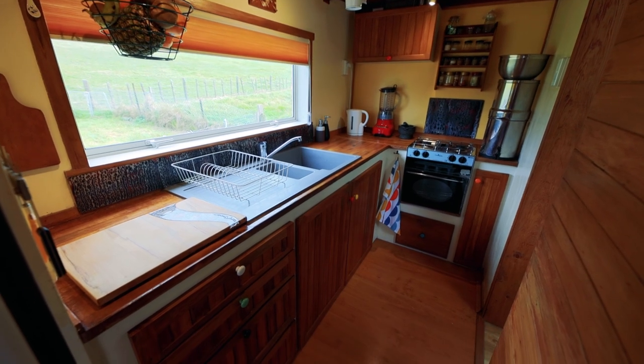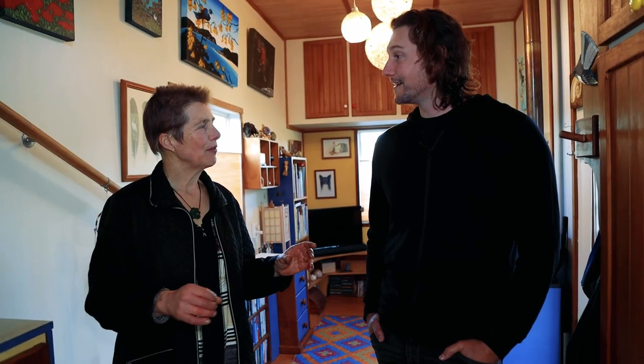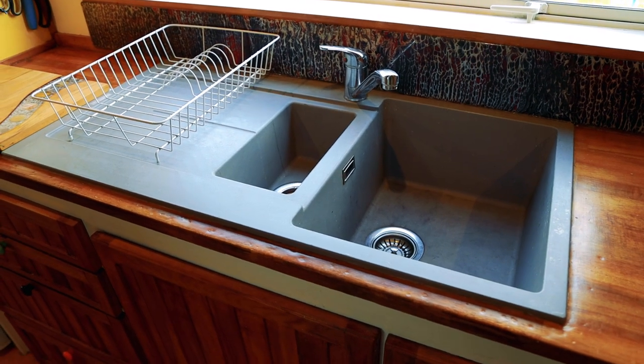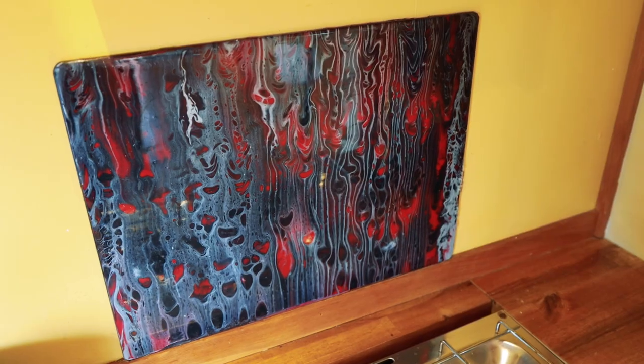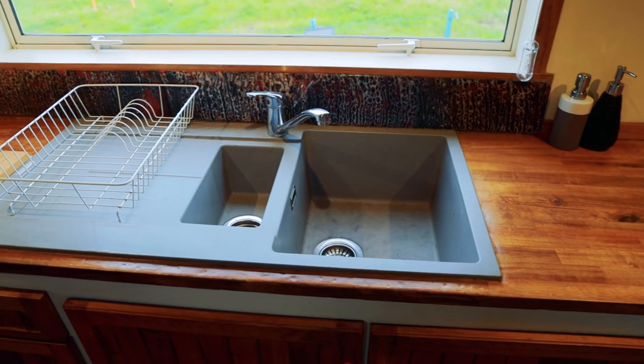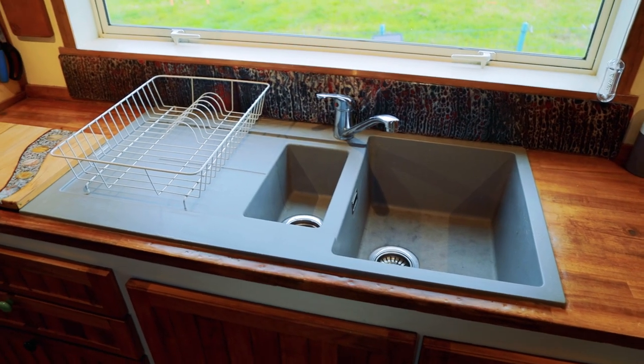My splashbacks I made myself. A friend of mine does paint pouring. I got some acrylic sheet that I was given, cut it to size, went to see her, chose my colors and made it with her help. I'm very happy with that as well.